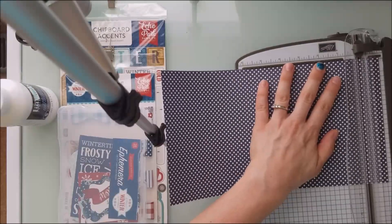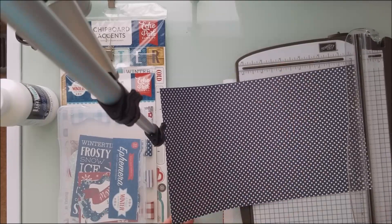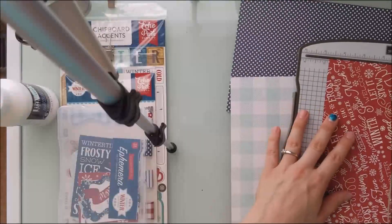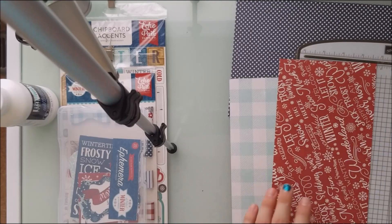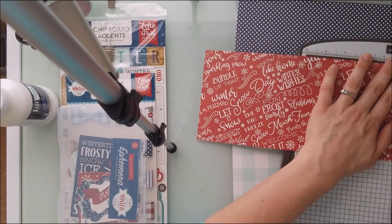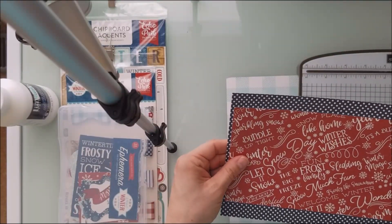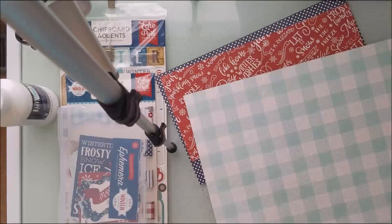I am actually a consultant for Close To My Heart. And I have a really good friend that is a Stampin' Up consultant, so we both kind of bounce each other's products off between each other. Here I am cutting them down to the size I like. The blue one was just a tad bit too big, but you'll see me cut that in a little bit.